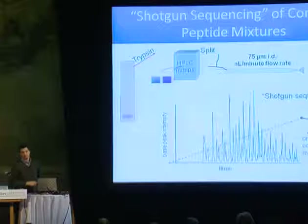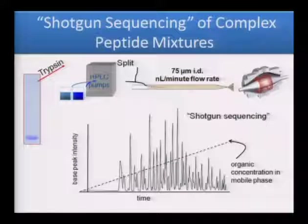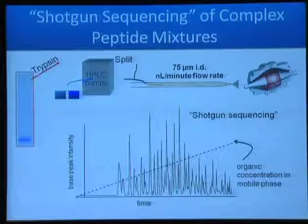I'll just go through a couple of background slides here to help us all understand what the basic technology is. The term 'shotgun sequencing' was coined by John Yates, and it really talks about how we collect all of the data that we do by mass spectrometry. Imagine you have a gel here, and you have a protein — it's going to cure cancer, save children's lives — a really important protein, and you want to know what it is.